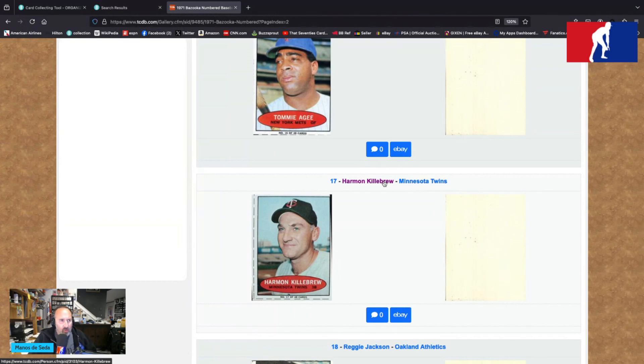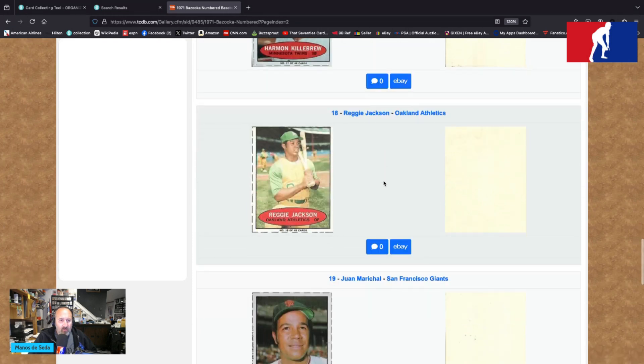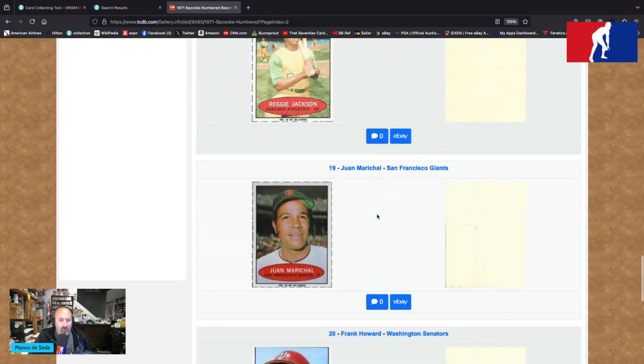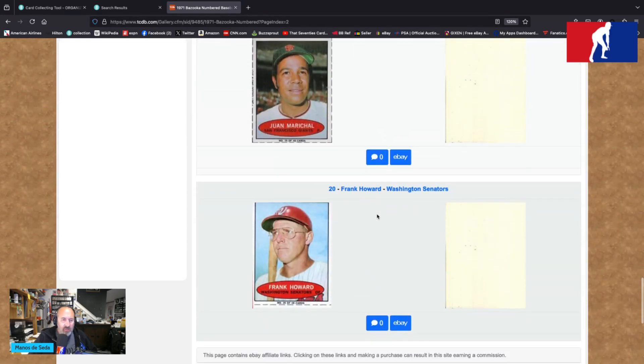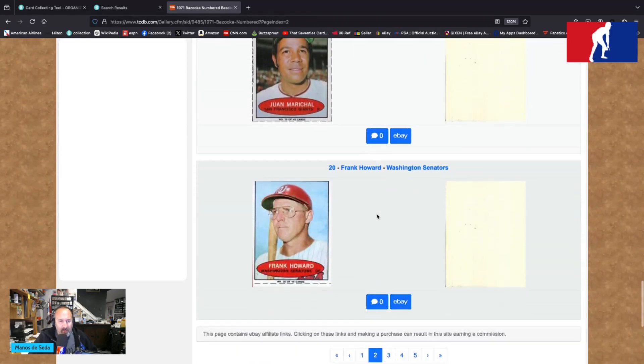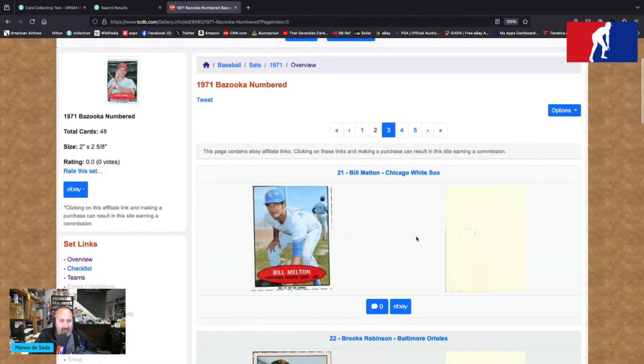Tommy Agee and his eyebrows are at Shea Stadium. Harmon Killebrew is starting to look like Bea Arthur in his 1971 Bazooka card. Reggie Jackson — you do not argue with him. He's at Yankee Stadium, he's got several bats, his biceps are bulging, his yellow and green uniform begging you to stay away. Juan Marichal looks happy. Frank Howard — two caps, of course, probably headed for a nightcap soon after that picture was taken.